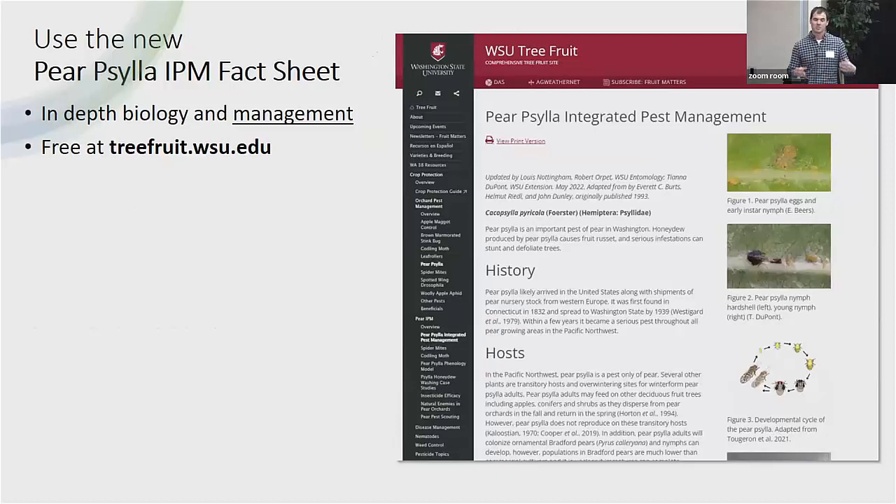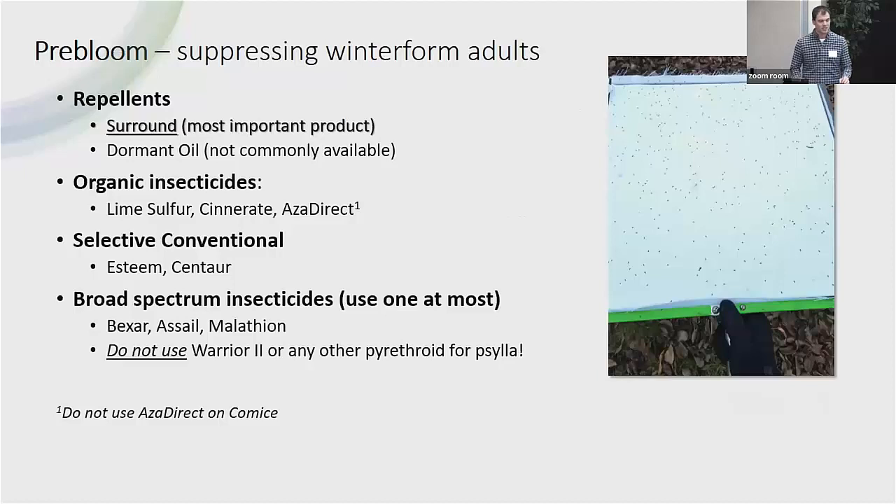There's also a new fact sheet that Tiana just published that has more information on the biology of Paracilla and many of these management strategies written out. That helps you see it in a different light and get a better biological understanding of Paracilla and the management issues. We encourage you to use that as well — it's on the same website.